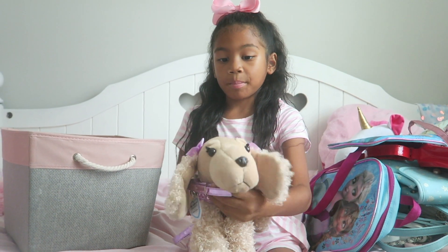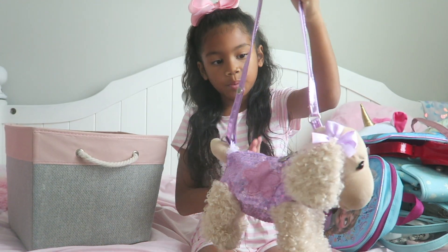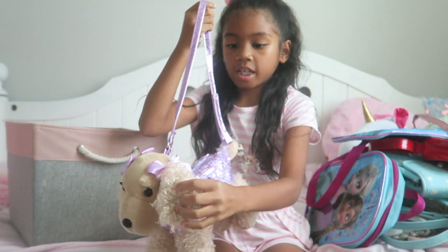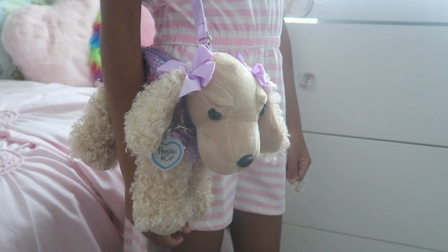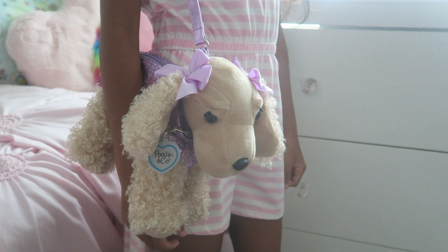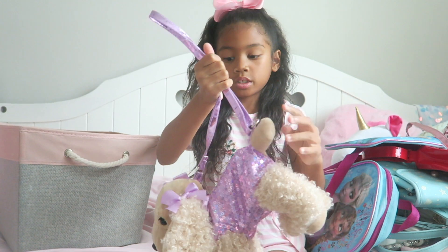Then I've got this little puppy purse. It is purple all around and I also like it because of the fuzzy texture all around it too. It is really really cute. There's also a little sparkling star here, and she's also got a tail.